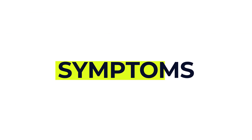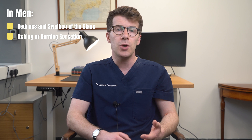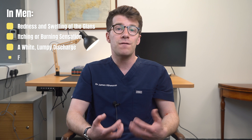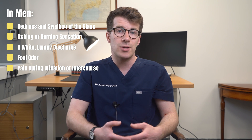In terms of symptoms in men, common symptoms include redness and swelling of the glans, which is the head of the penis, itching or a burning sensation, a white lumpy discharge resembling something like cottage cheese, a foul odour or a bad smell, and pain during urination or sexual intercourse.